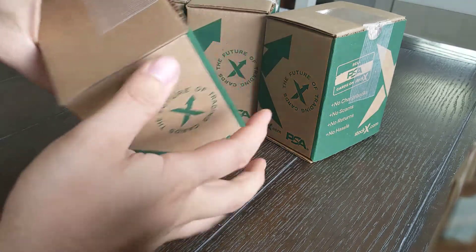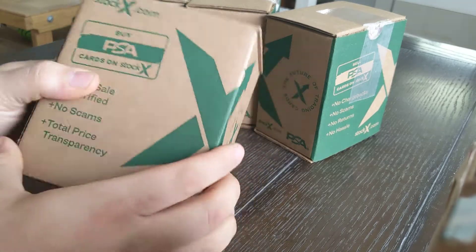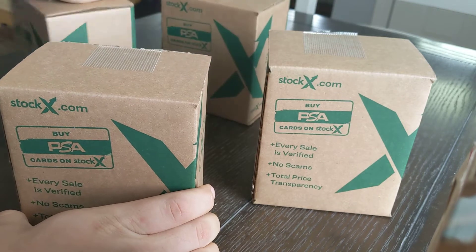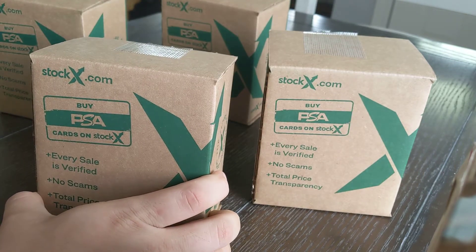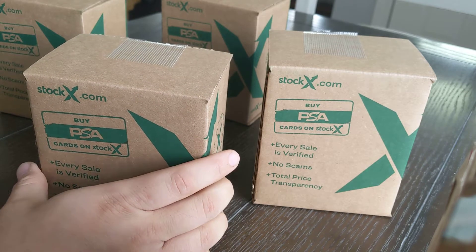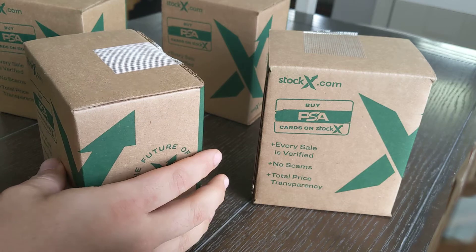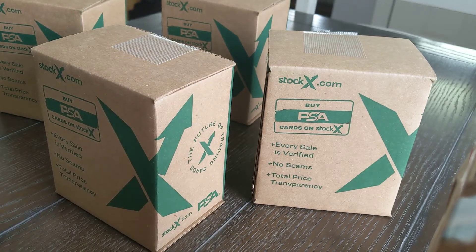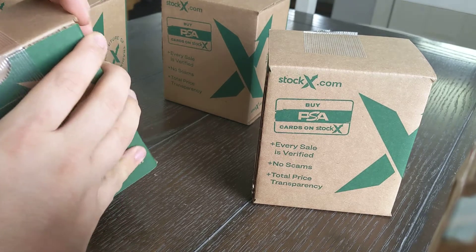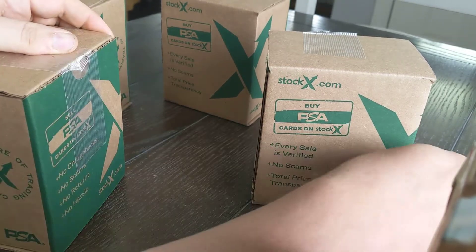I've been waiting to crack these open for eight months now. I sent them in for grading in September of 2020. It's a pretty big order of PSA cards. I tried really hard not to let myself look at the grades online — I wanted to be surprised when I got them back. I did see one of them and it was disappointing since I thought it was a much better grade, but we'll see what we got.